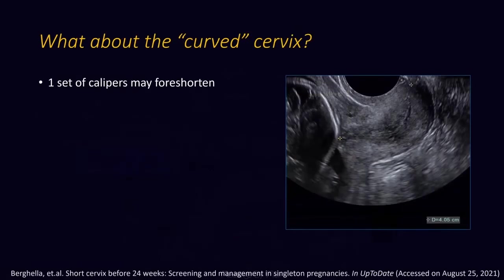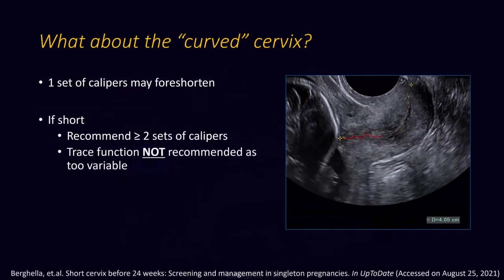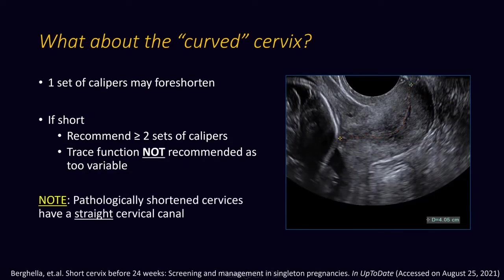What about the curved cervix? One set of calipers may foreshorten — that is 'as the crow flies.' However, if it is long enough, we are good. If it is short, you might want to use two sets of calipers or more, but avoid the trace function, because that is too variable and may overmeasure. Good news is that the pathologically shortened cervix will typically have a straight cervical canal, so it's a moot point.